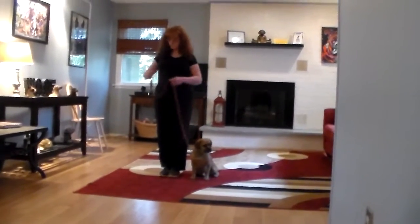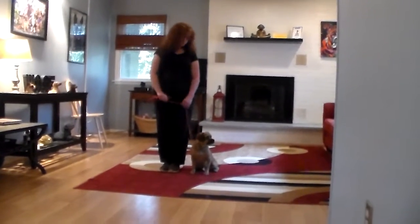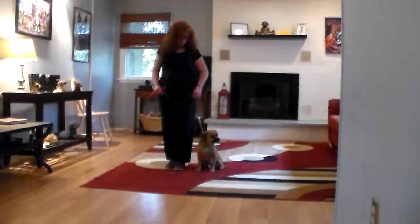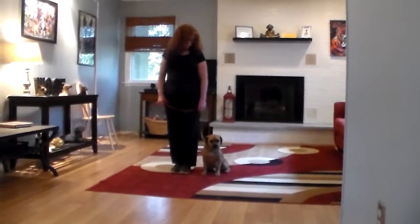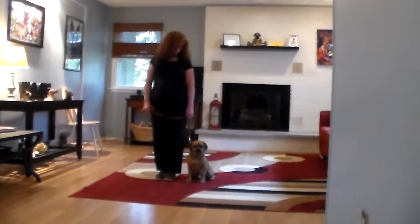Brandy is using a regular six-foot web training leash and she keeps the bulk of the leash folded neatly in her right hand. That leaves her left hand free to give any correction that's needed, and the only correction that we give is a little tug and release on a regular, very benign choke chain collar.